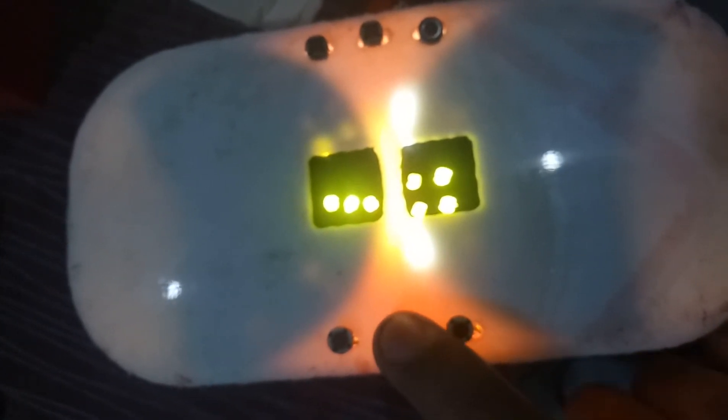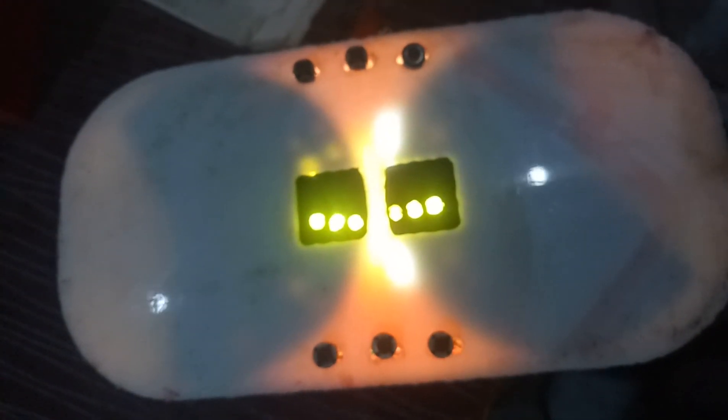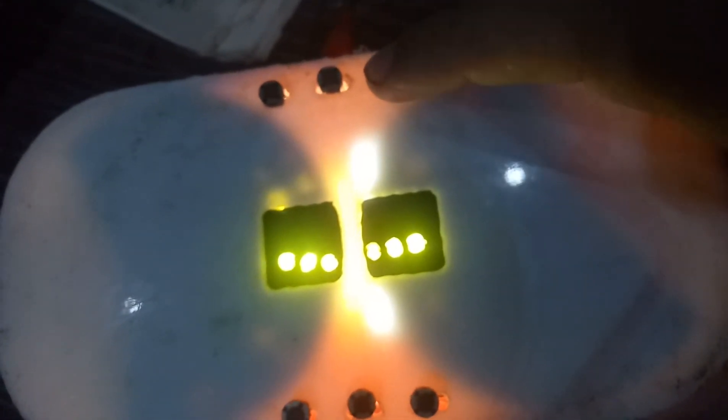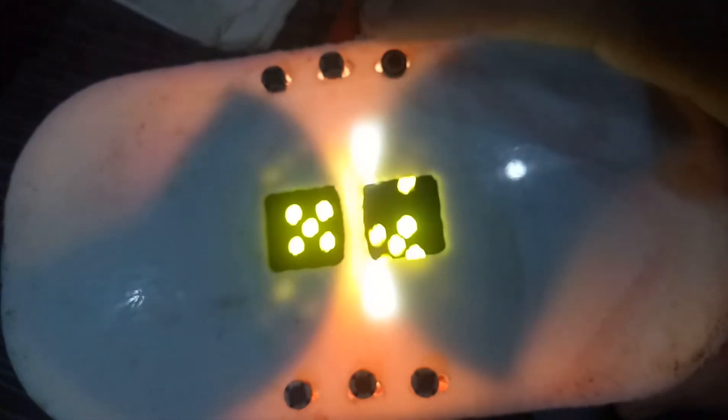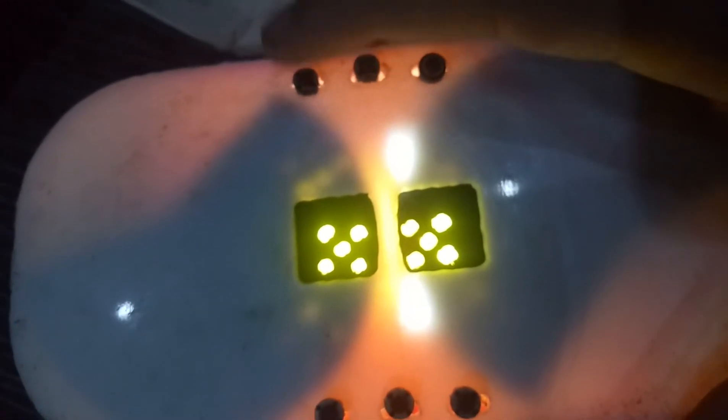If you push this button you will get similar numbers, and if you push this you will get odd numbers. And this is the mystery button.